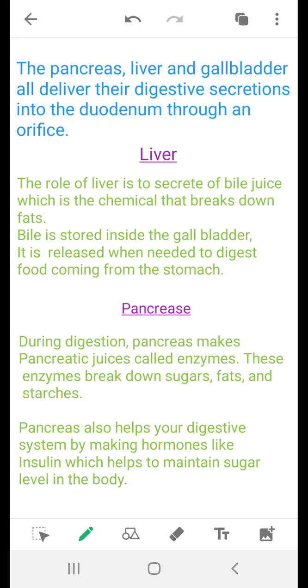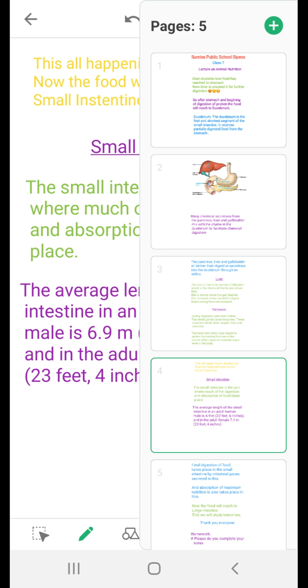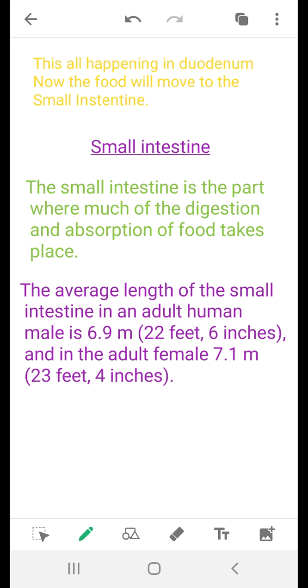The pancreas helps to maintain the sugar level in the body. It can also release insulin, which is written into the blood. All of this is happening in the duodenum.